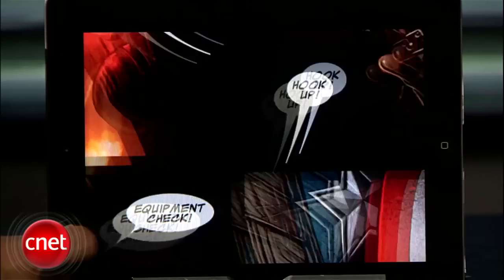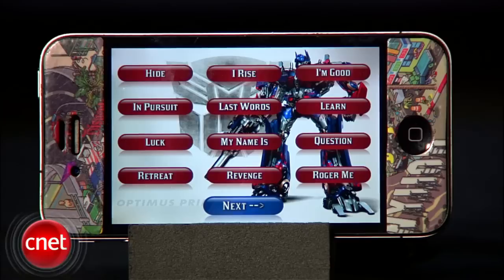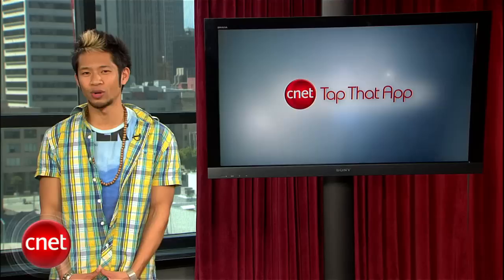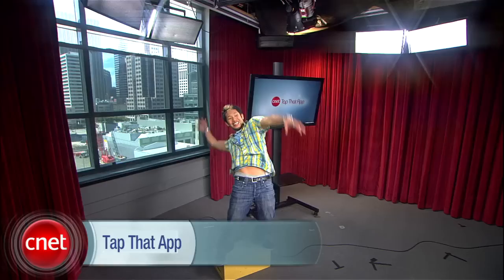And let's not forget the over-the-top Transformers: Dark of the Moon, coming out the end of June. There's no official movie app, but why not annoy your friends, family, and neighbors with the 99-cent Transformers soundboard? If you guys have any other apps you think are worthy that we missed, send them to tapthatapp@cnet.com. I'm Brian Tong, thanks for watching, and we'll see you guys next time.